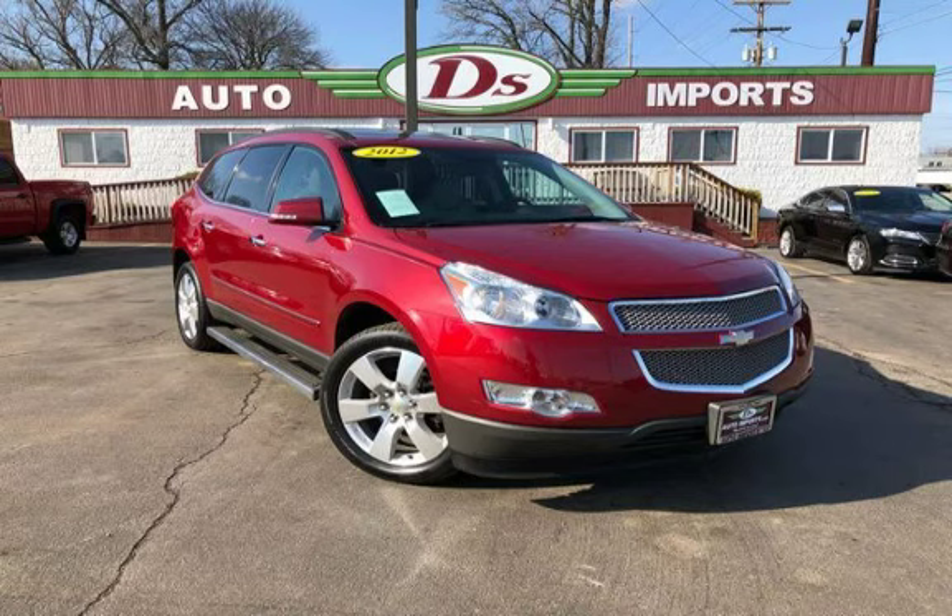Deez Auto Imports strives for 100% customer satisfaction. All of Deez's quality vehicles are thoroughly inspected before they are offered with a Deez 90-day drive away limited warranty.